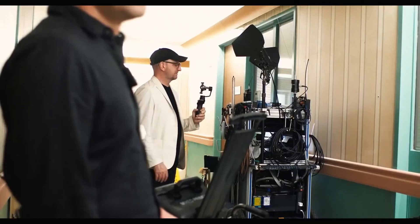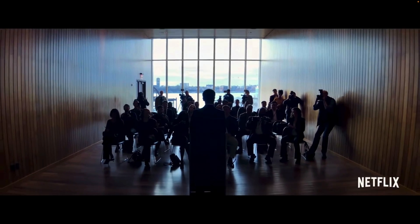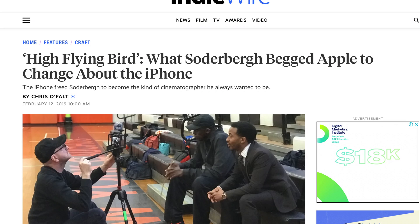This saw Steven Soderbergh going from raving about his experience shooting the psychological thriller Unsane on the iPhone 7 Plus as being the future of filmmaking, to considering asking Apple to pay for the post-production costs for his follow-up film High Flying Bird, which was destroyed by the iPhone 8. He even begged Apple to change just one thing to save the iPhone as a camera, but his pleas were ignored.